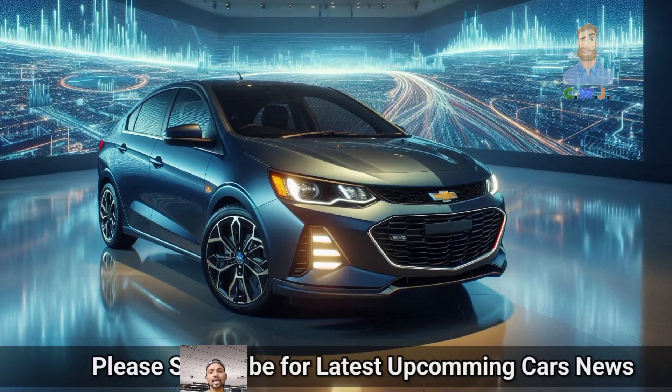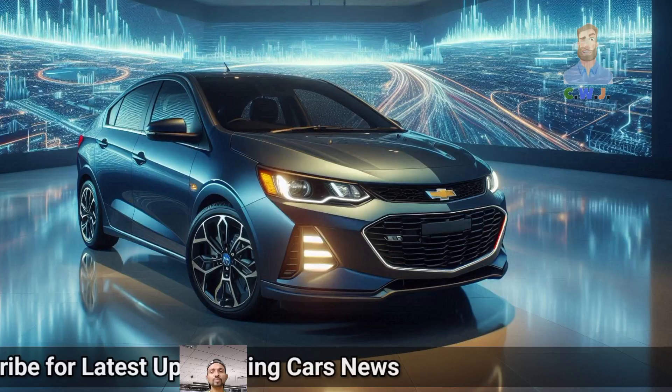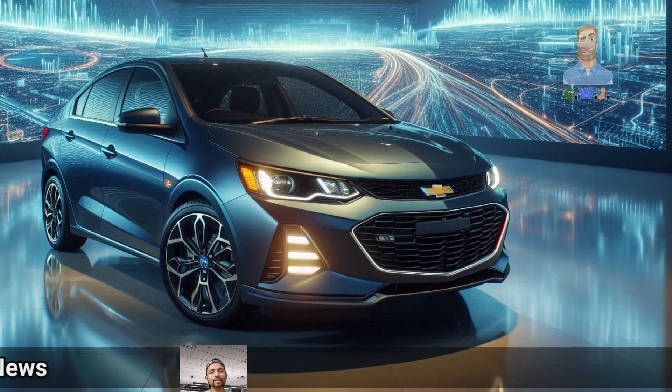It is packed with features like a touchscreen for music and navigation. Phone connectivity is also included.